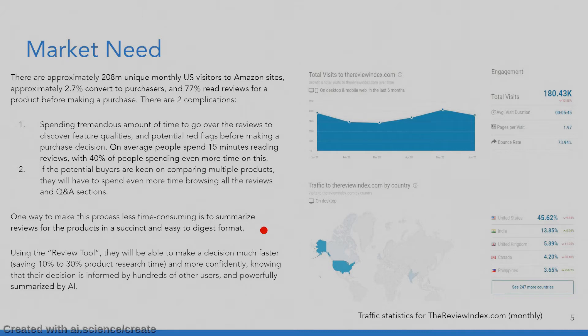One way we thought to make this process less time-consuming is to summarize the reviews for products in a succinct and easy-to-digest format. Using the review tool, people will be able to make a decision much faster, saving 10 to 30% of product research time, and more confidently — knowing that their decision is informed by hundreds of other users and powerfully summarized by AI.